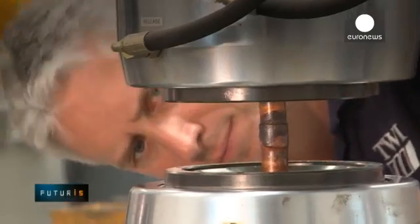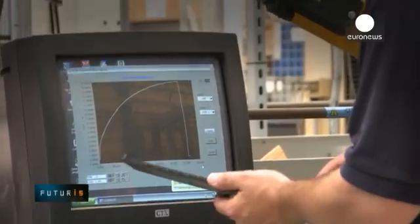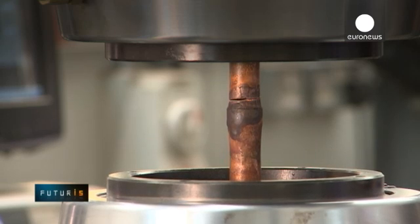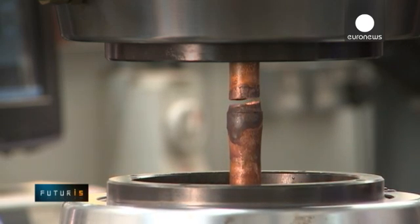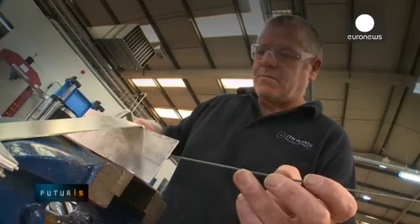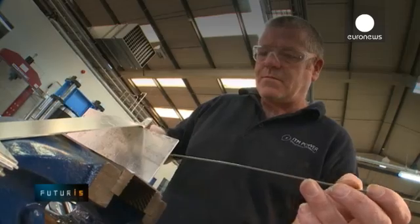Small and medium-sized enterprises will be able to assess these advantages in the near future, when the technology is expected to become commercially available. Right now the prototype electrolyzer system is being thoroughly tested by welding professionals in the UK.